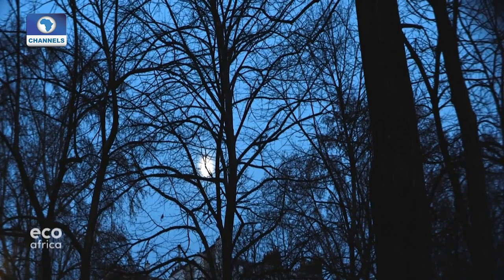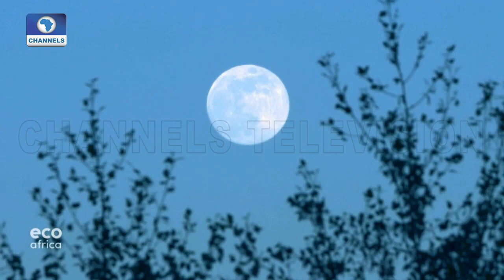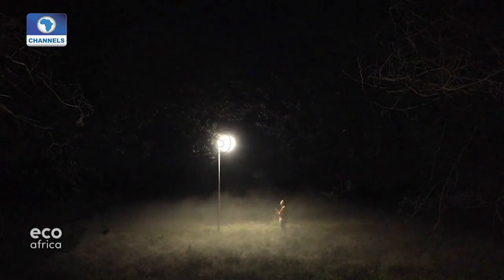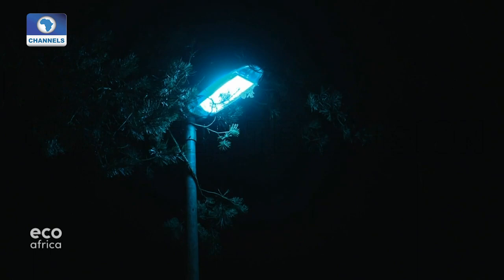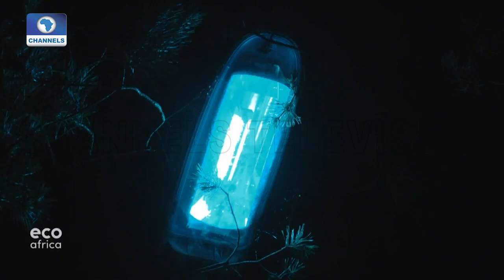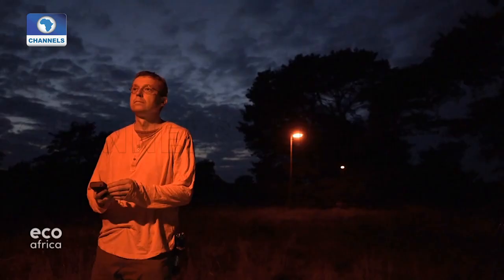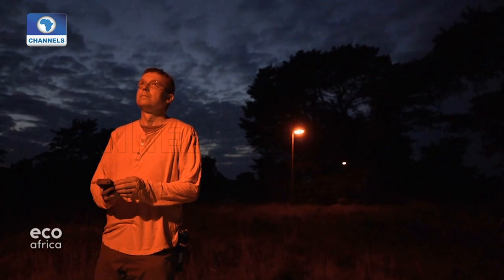Nocturnal species are sensitive to the blue range of light, as they have evolved to use the moon to navigate. The brighter the blue, the more distracting it is. To test how species respond to other parts of the spectrum, the researchers have put up almost 200 lampposts around the country that shine a range of colors. "If you take away the blue part of the spectrum and compensate with a bit more red — which you can see here — it may actually be less intrusive for these nocturnal species. Nocturnal species may not perceive this light as intense, and that's exactly what we have observed."